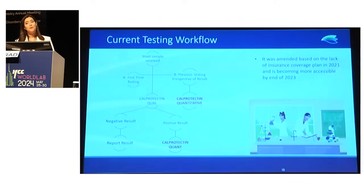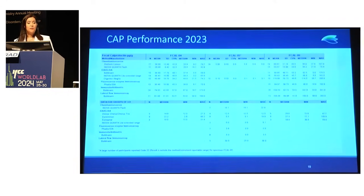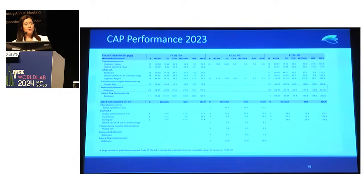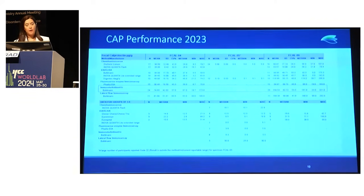By 2023, this workflow allowed us to have calprotectin covered by insurance companies, decreasing the financial burden on patients who previously paid out of pocket. In 2023, we are enrolled in the INSTAND proficiency testing program. With around 24 lab participants, the immunoturbidimetry method showed a CV percentage of between 53.5% and 57.5%, which is comparable with other methods.